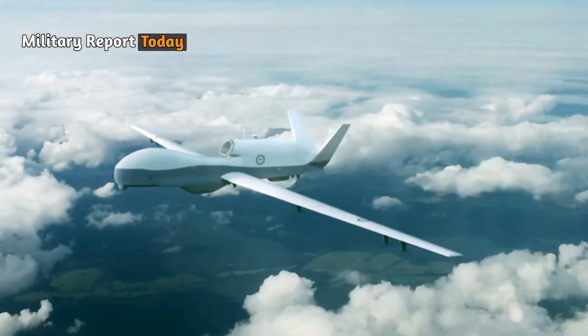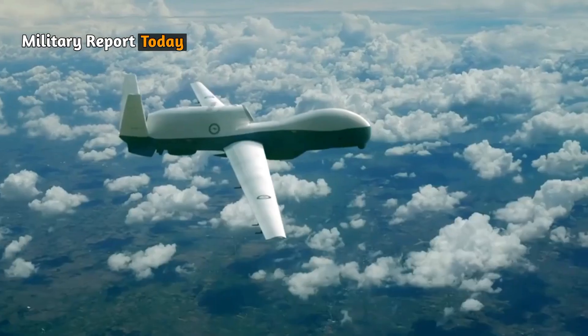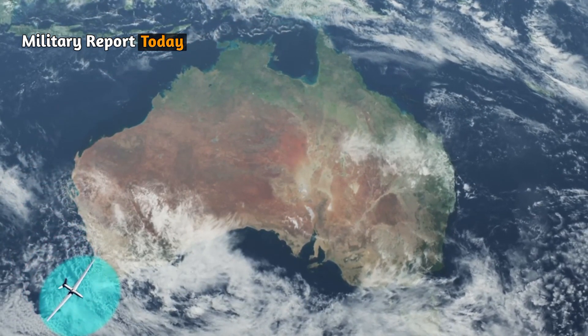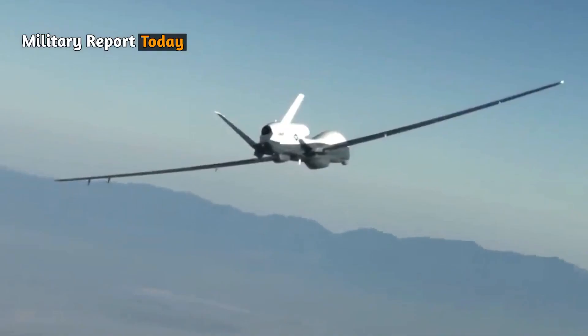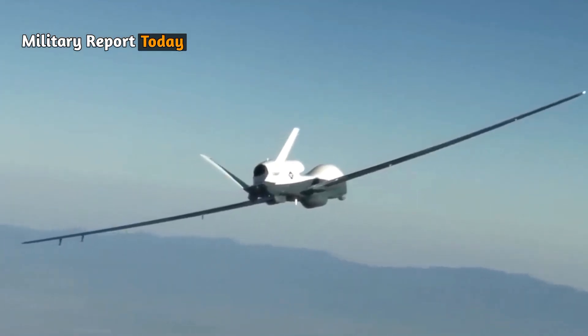The MQ4C's durability is extraordinary — it can operate more than 24 hours in the air. The operator can work effectively while performing long surveillance missions and can cover any region during flight. Its cruising range can reach 15,000 kilometers or 9,320 miles.